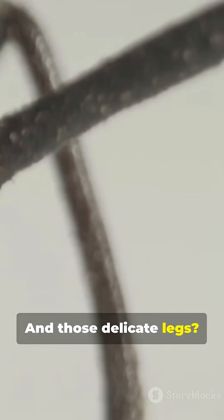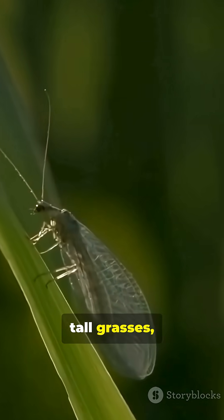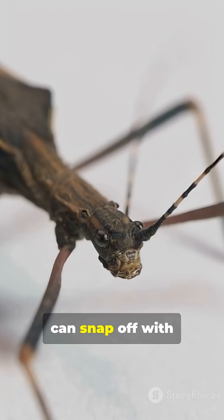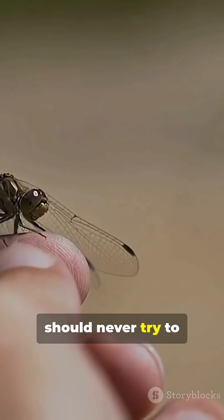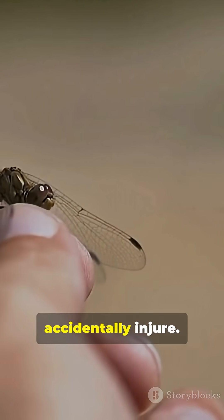And those delicate legs? They help crane flies balance and navigate through tall grasses. But they're so fragile that they can snap off with the slightest touch. That's why you should never try to catch one — they're harmless and, honestly, pretty easy to accidentally injure.